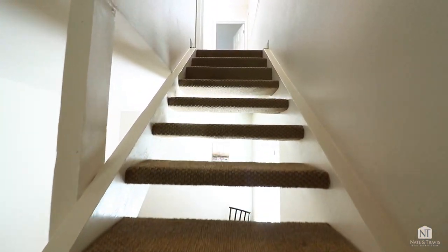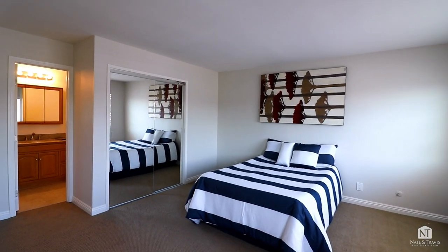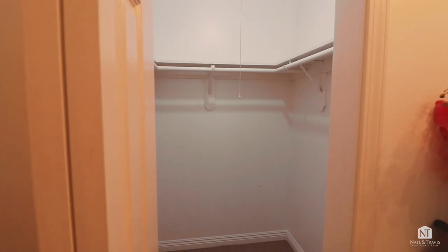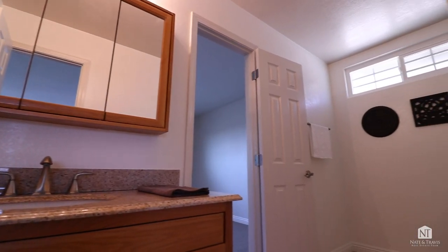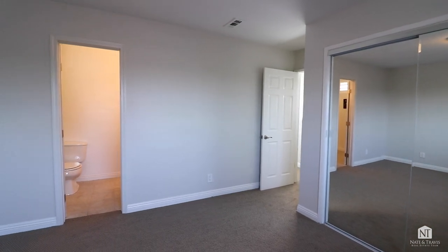As we move to the second floor, our upstairs retreat features a large master bedroom complete with two closets — one of them walk-in — and a bathroom. You'll also find a large second bedroom upstairs that can be used as a bonus room, nursery, or office.